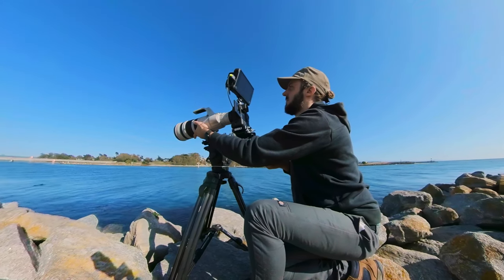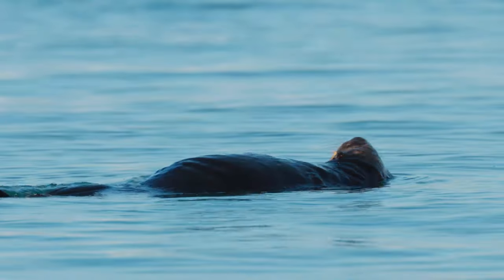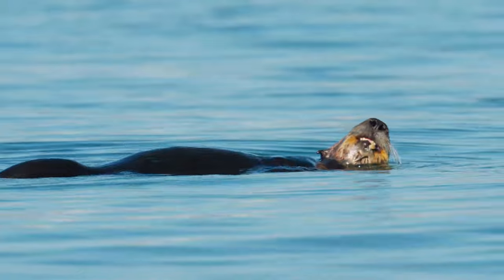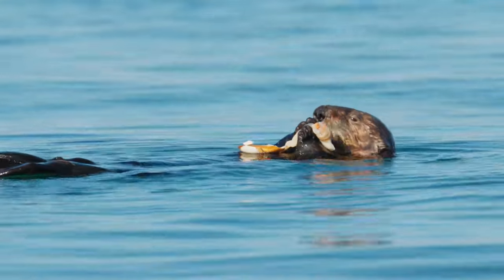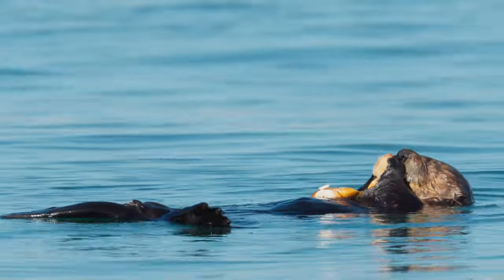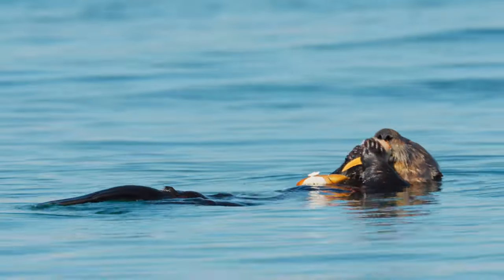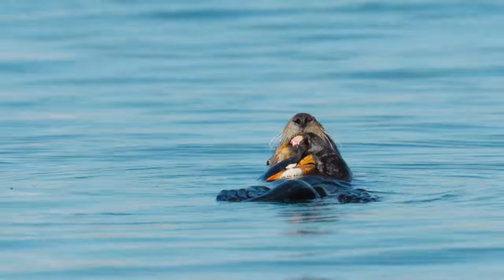When they aren't busy grooming, they also need to eat an extraordinary amount of food to keep up with their fast metabolism. Sea otters eat a quarter of their body weight each day. That means a 65-pound adult male will want to pack away about 16 pounds of food. That's a lot of clams. They'll also feast on sea urchins, snails, mussels, crabs, fish, squid, and more to keep them healthy.